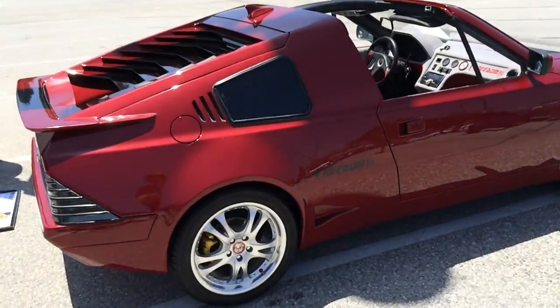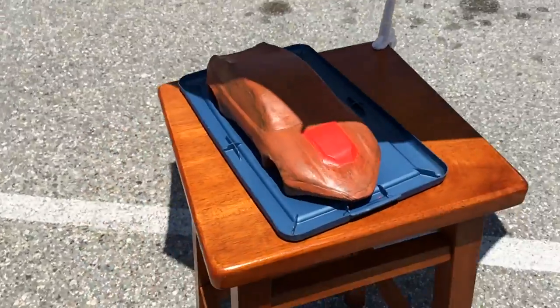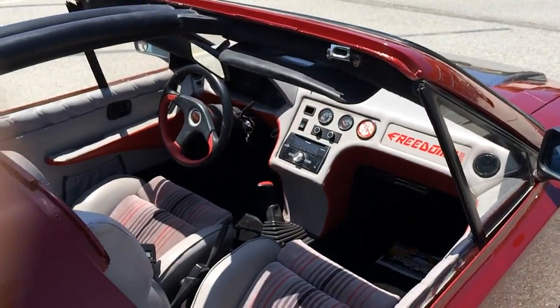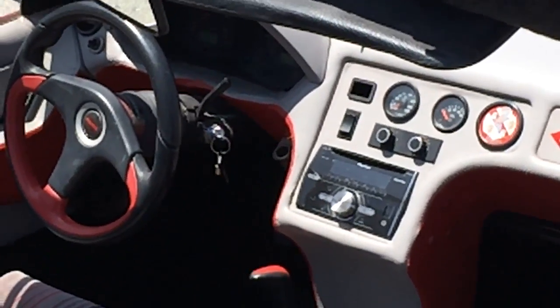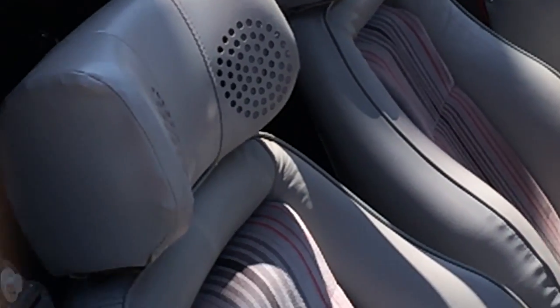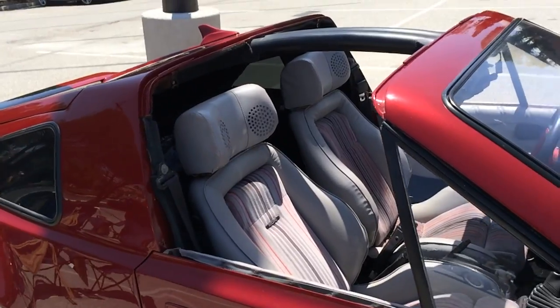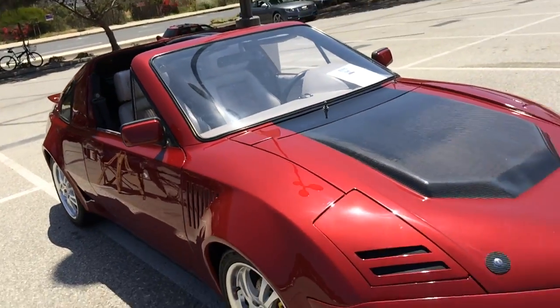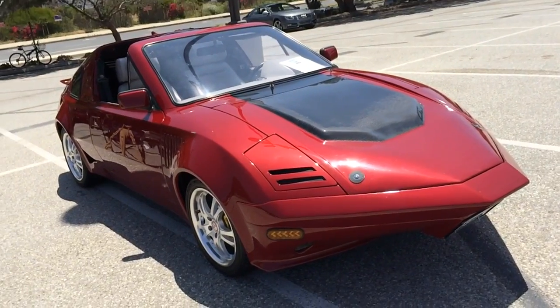What if you could put whatever you wanted into a car? It started out in the 1970s, carved out of a block of clay, and ended up with this. You want a loud stereo — really loud? Let's put the speakers in the headrests. This is powered by a turbocharged Audi engine and powertrain.